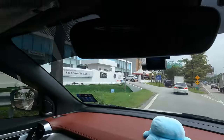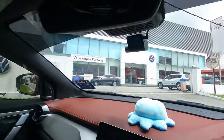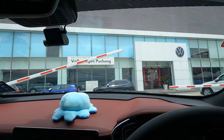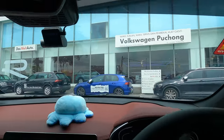Alright guys, so we have arrived at PHS to pick up the car. It should be in the delivery bay. Let me just get through this car house and then we'll park the car and go into the delivery bay.